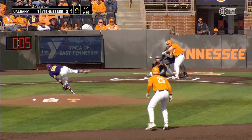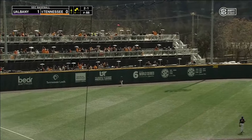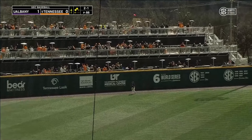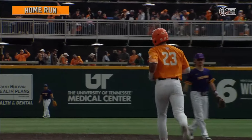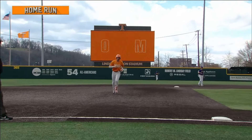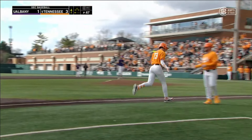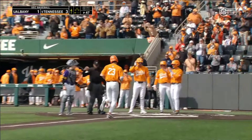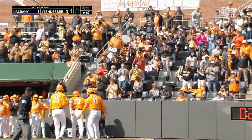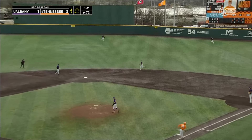Facing the freshman righty. There's the off-speed, Curley hits one well. Left field, hitting towards the porch. Curley's done it again — his second home run. The freshman delivers. And he's been impressive so far, hasn't he? First three innings, and the Curley home run put Tennessee on the board.